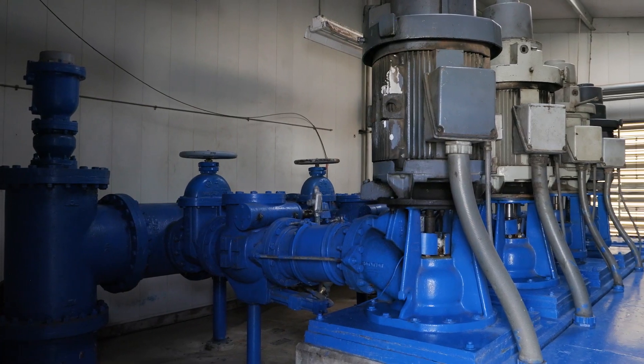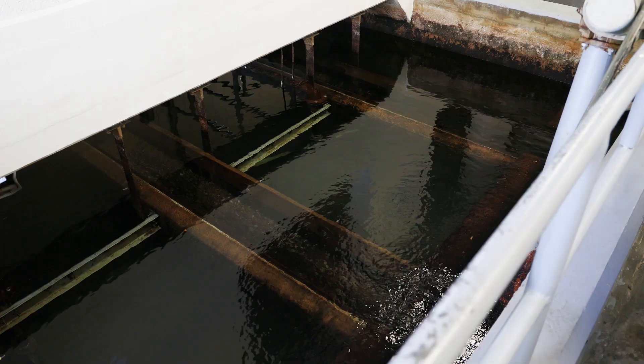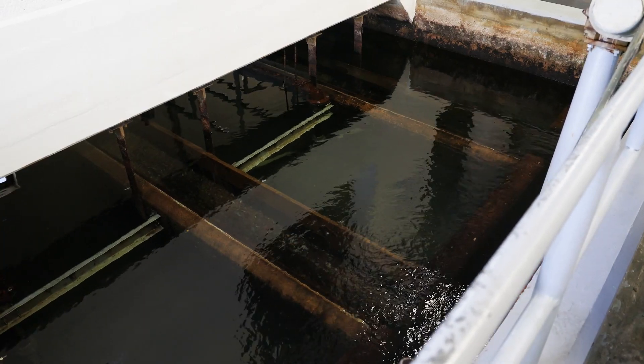We have five filters, eight high-service pumps, and two that are dedicated for the backwash system. Six full-time personnel. The plant operates 24 hours a day, seven days a week.